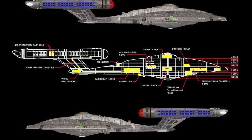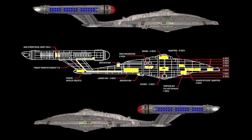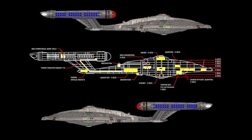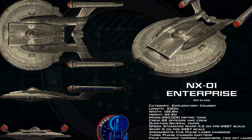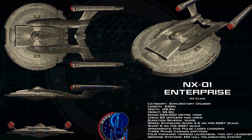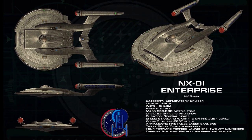Enterprise established United Earth as a legitimate interstellar power and caused a wholesale revolution in Alpha and Beta Quadrant policies, paving the way for the creation of the Coalition of Planets in 2155 and eventually the United Federation of Planets in 2161.